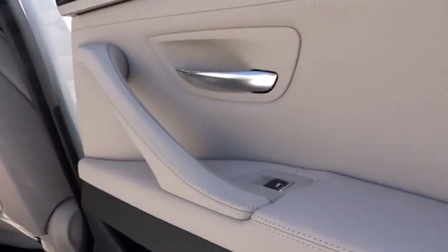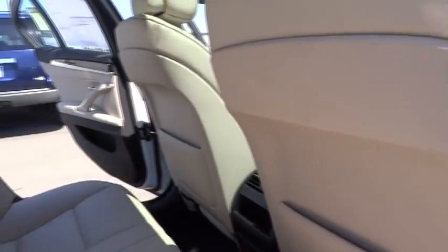Auto dimming rear view mirror. PPO. Floor mats. Aluminum wheels. Keyless entry. Keyless start. Four wheel disc brakes. Universal garage door opener.